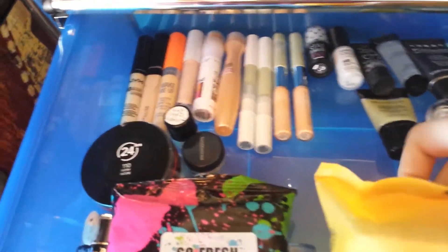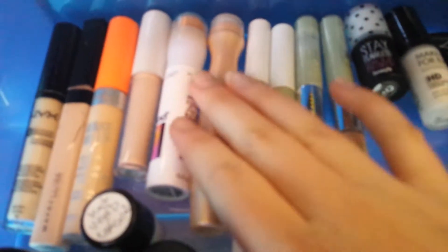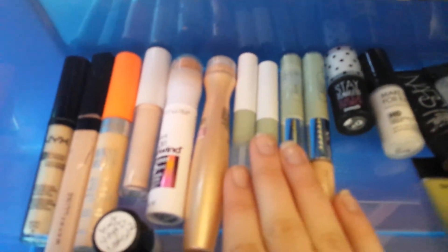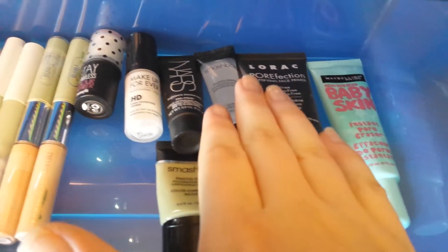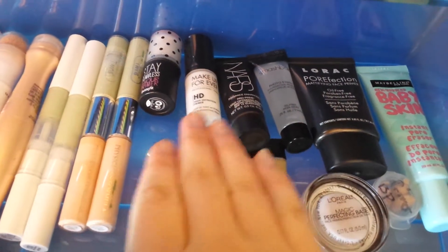These are just my wipes I use every day. These are my concealers — I have NARS, which is one of my favorites, Rimmel, Maybelline, and Garnier. Then these are my green concealers to counteract redness when I have it. These are my primers: Baby Skin from Maybelline, the Rock, Professional Smashbox, NARS HD, Makeup Forever primer, L'Oreal, Benefit, and a sample of the Benefit Pore Professional.